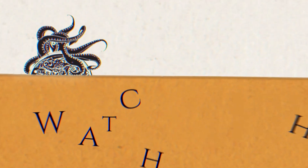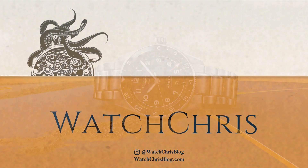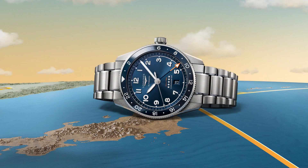What's up guys? It is Chris back with another news video and today we have exciting news from Longines and the announcement of some new Zulu Time GMTs based on the Spirit collection.